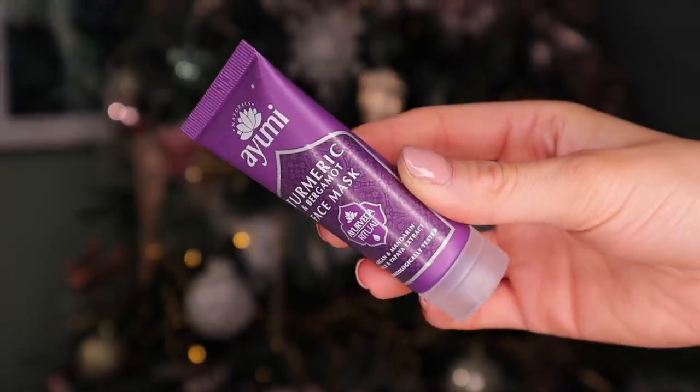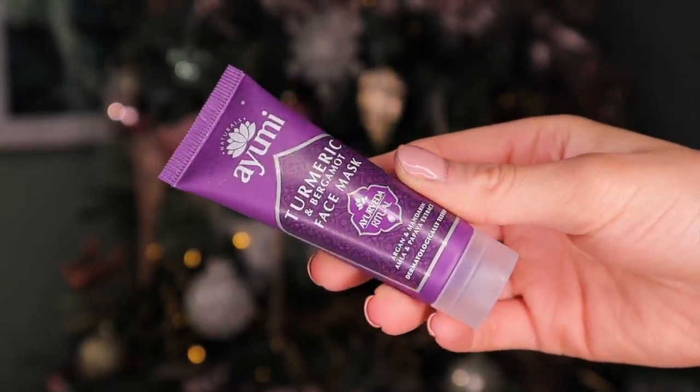Day number 14. Up next we have a Yumi product and this is a turmeric and bergamot face mask. This is a combination to help enhance skin tone and also brighten the skin. Turmeric is so declogging — I do like a bit of turmeric in skincare. The smell is actually really nice. I'm enjoying the skincare so far.